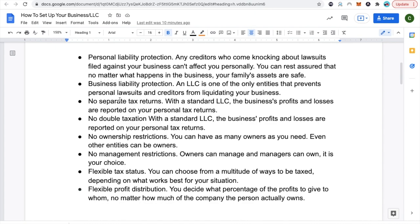No ownership restrictions — you can have as many owners as you need. Even other entities can also be owners, so even all your other LLCs can be owners of the LLC that you're setting up. No management restrictions — owners can manage and managers can own as well; it is your choice. Flexible tax status: you can choose from a multitude of ways to be taxed depending on what works best for your situation. Flexible profit distributions: you decide what percentage of the profits to give to whom, no matter how much of the company the person actually owns.